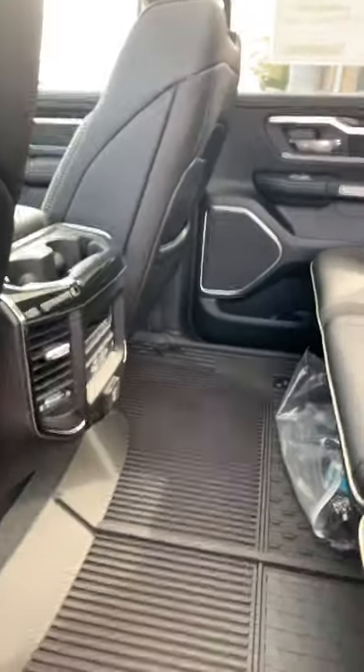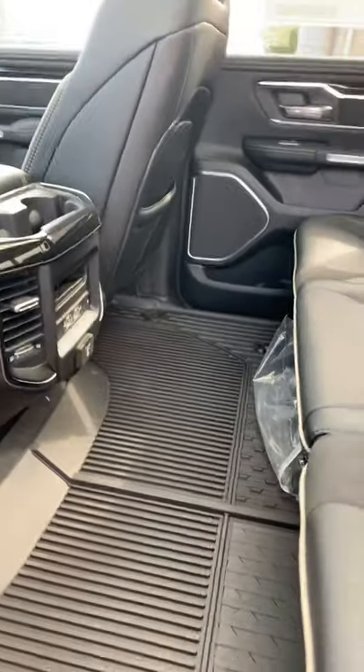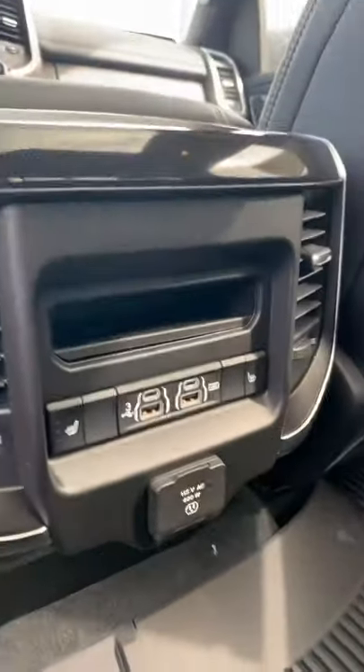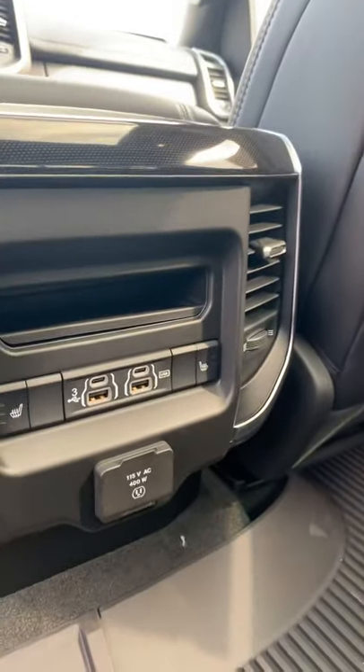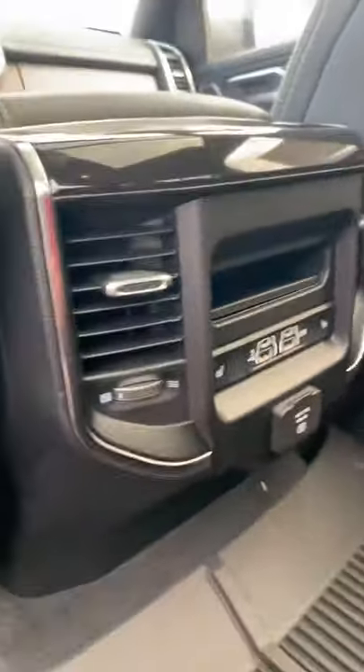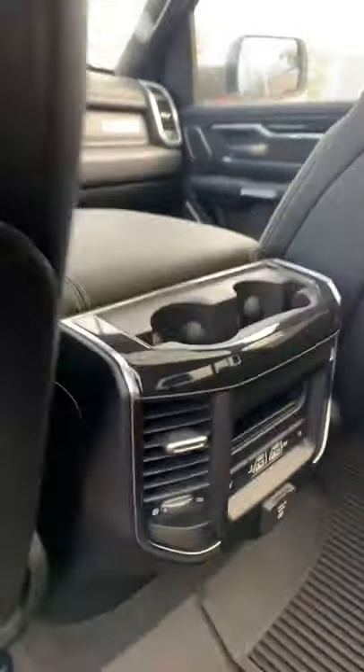Seats fold up with ease, giving you a flat floor. So if you don't want to carry something in the back of the box, you can carry it back here. You have your USB ports here as well and a 115-volt outlet, so you can plug anything in from a toaster to a laptop, anything you like.